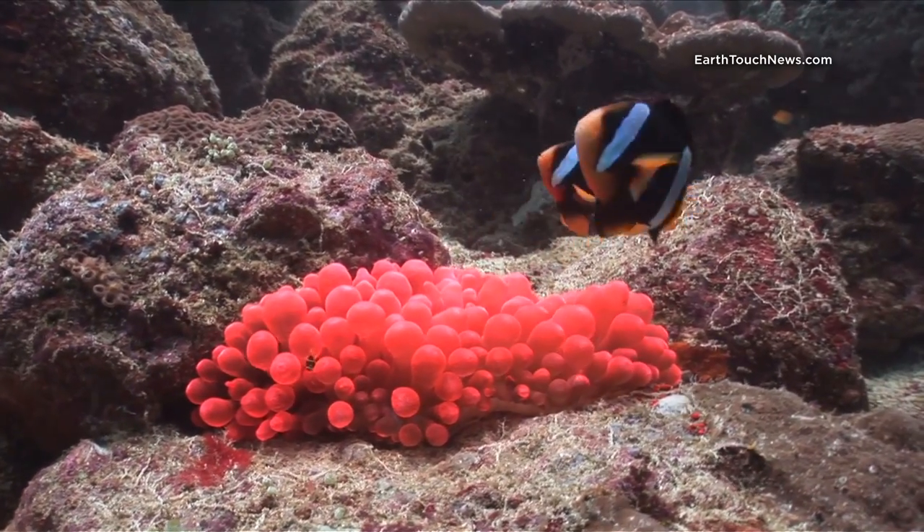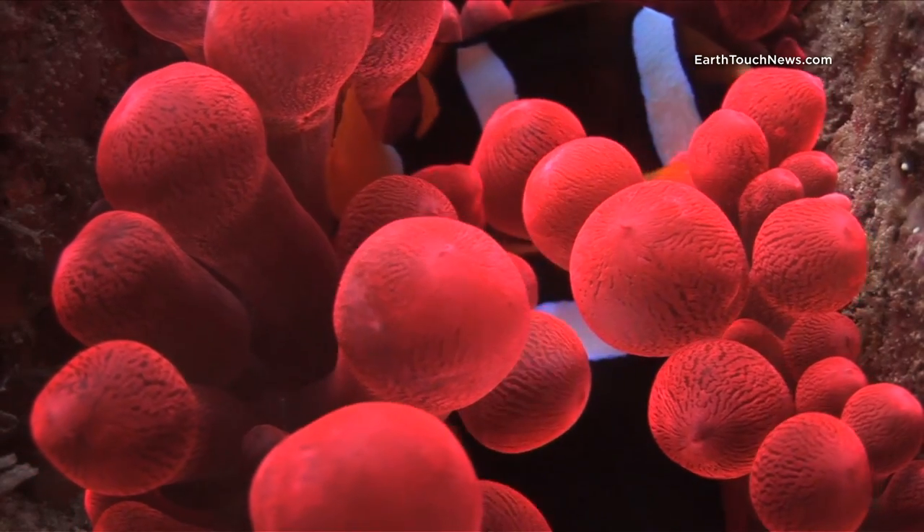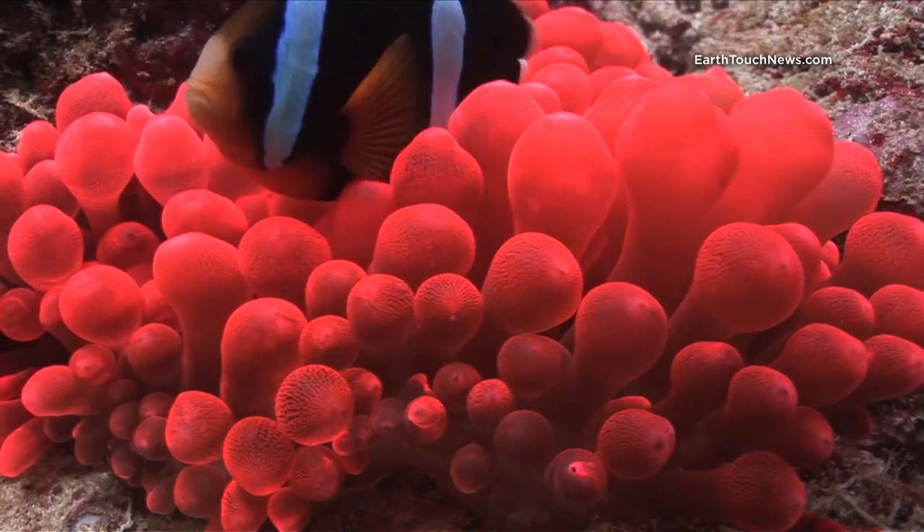These Clark's anemonefish are very common on all of the reefs in the tropics, but the kind of anemone that they're hiding in is very unusual.